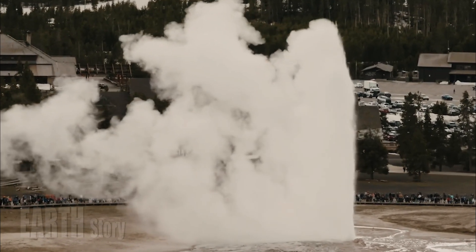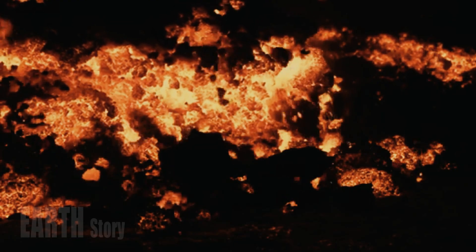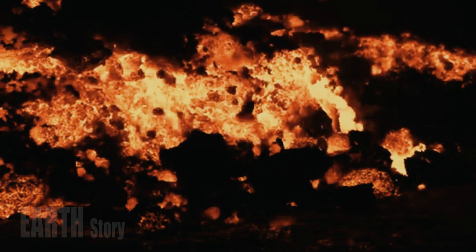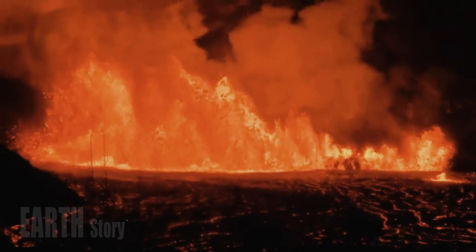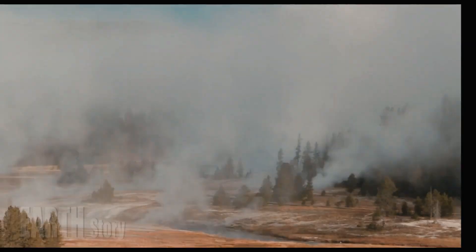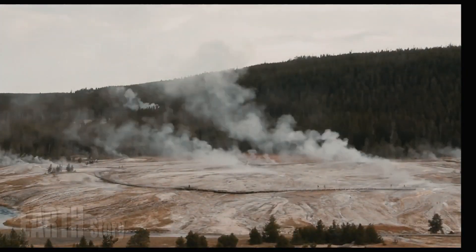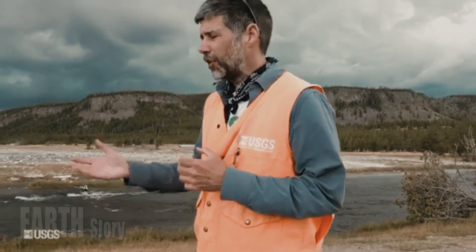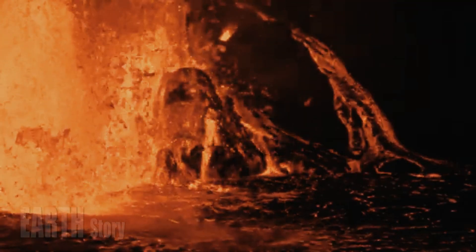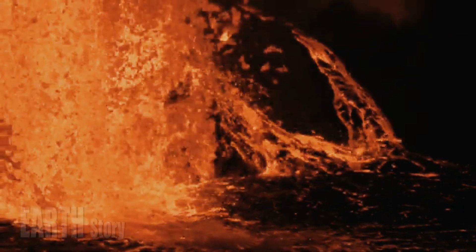At Yellowstone, many studies have attempted to answer these questions using high-resolution images of the subsurface developed using seismic tomography. Although there is some variation among studies, a region of low wave velocity at middle to upper crustal depths — 5 to 15 kilometers (3 to 9 miles) — is thought to represent Yellowstone's siliceous magma reservoir. Typically, this anomaly is associated with a seismic wave velocity reduction of less than 10 percent compared to the surrounding crust, indicating that the magma reservoir is composed of about 10 percent melt.